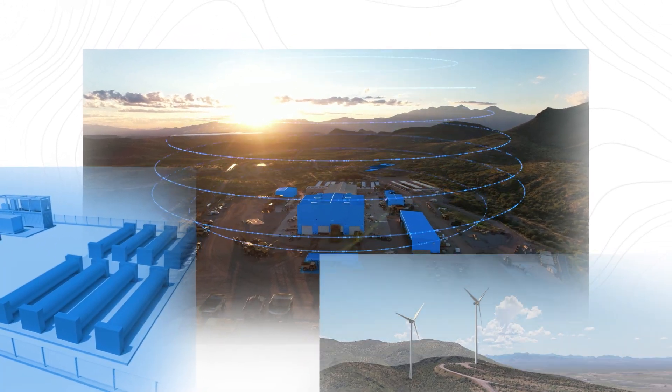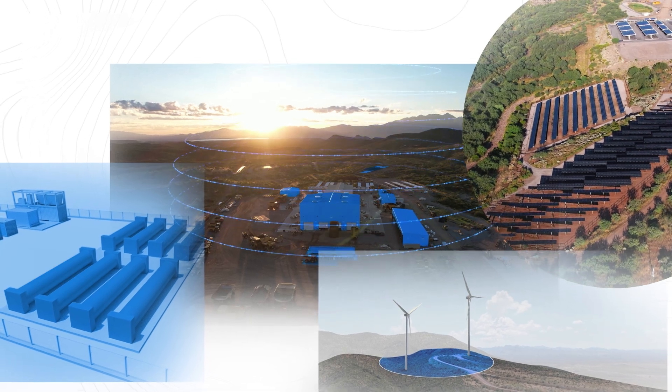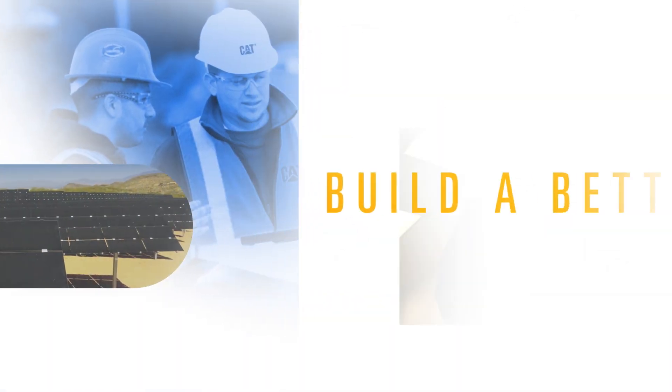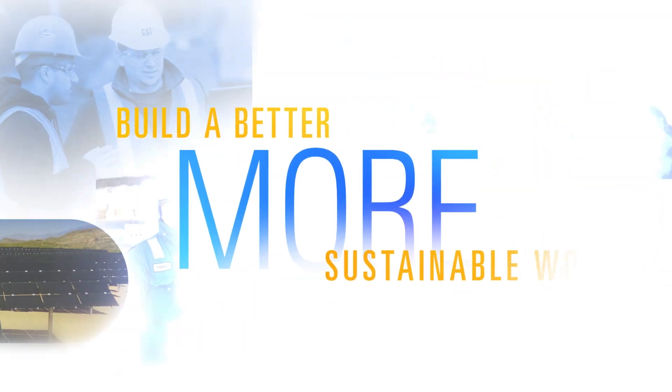We're excited about what the energy transition means for the future — for us and for our customers — as we work together to build a better, more sustainable world.